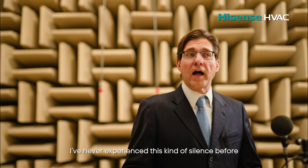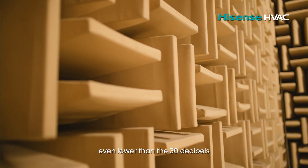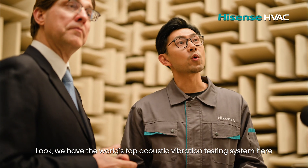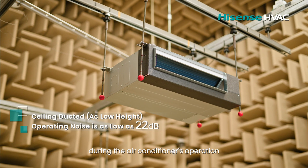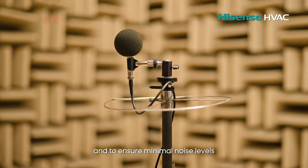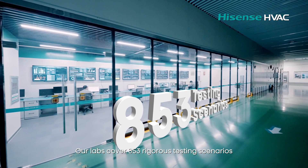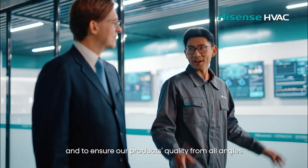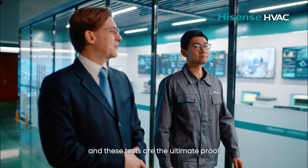Where are we now? I've never experienced this kind of silence before. This is the Low Noise Lab — ambient noise is 12 decibels here, even lower than the 30 decibels typically found in a sleeping environment. We have the world's top acoustic vibration testing system to precisely capture any abnormal noise during air conditioner operation and ensure minimal noise levels. Our labs cover 853 rigorous testing scenarios, using AI to analyze data precisely and ensure our products' quality from all angles. Exceptional quality stems from uncompromising standards, and these tests are the ultimate proof.